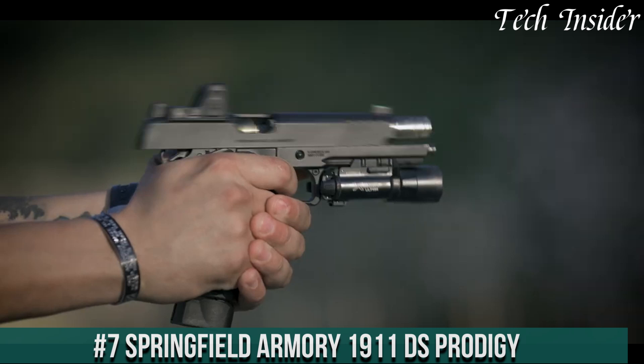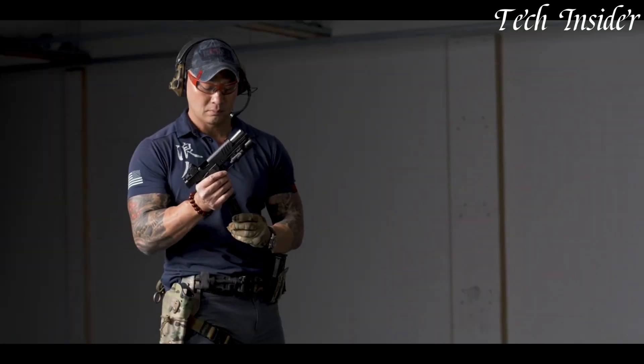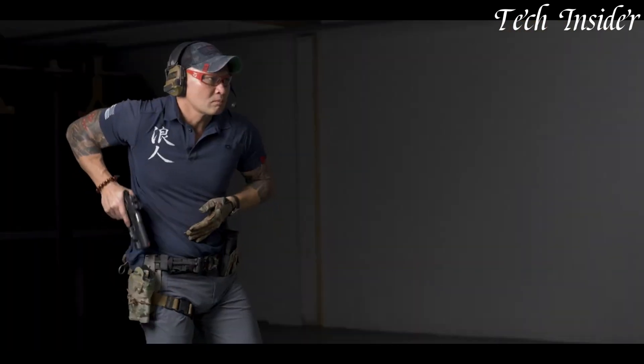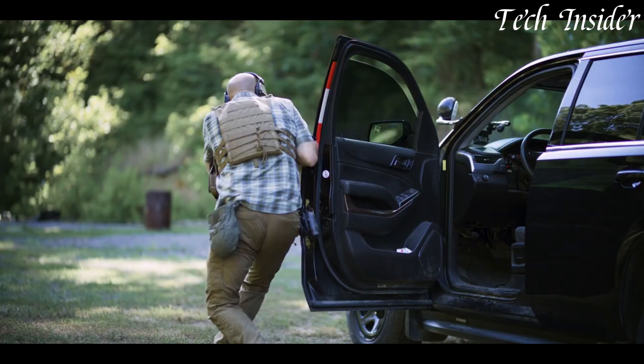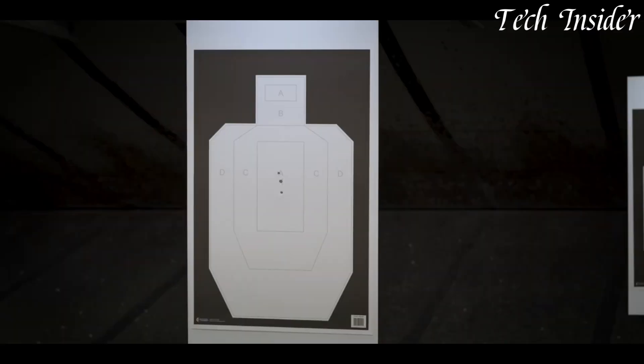Number 7: Springfield Armory 1911 DS Prodigy — a remarkable fusion of classic design and modern innovation. This custom 1911 pistol redefines excellence in firearm craftsmanship. Meticulously crafted with precision engineering, the Prodigy boasts a forged steel frame and slide, ensuring unmatched durability.